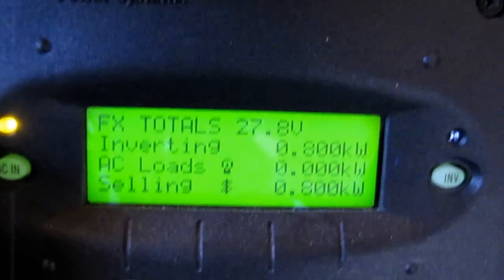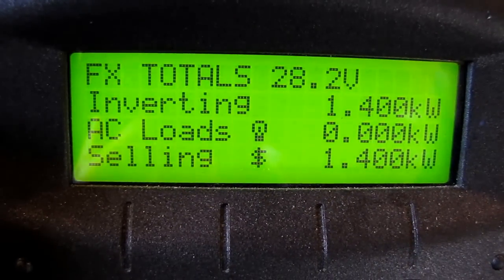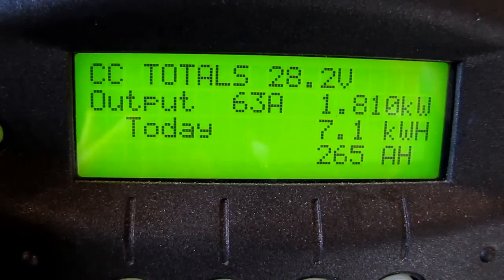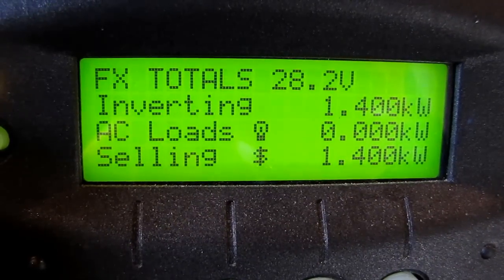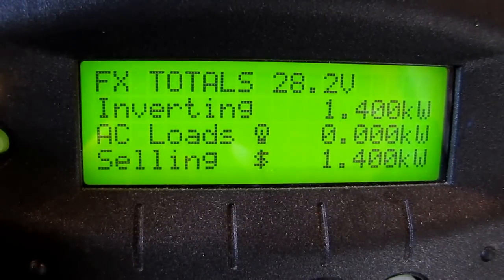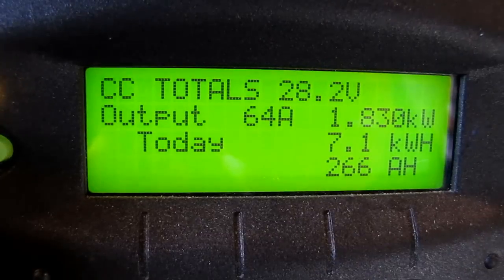The sun went in a little bit right there, but right here — 1,810 watts, 7.1 kilowatt hours a day, or 70,100 watt hours a day. And 1,400 watts right now we're putting out. Not too bad, isn't it? 64 amps. That's kicking.